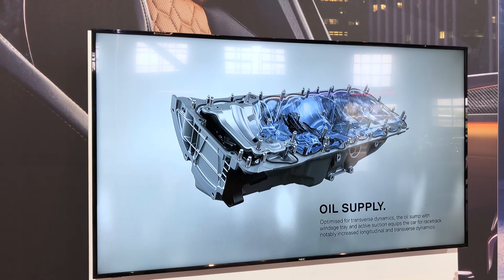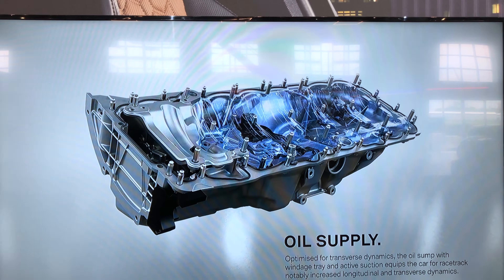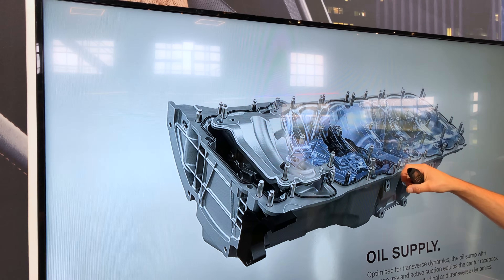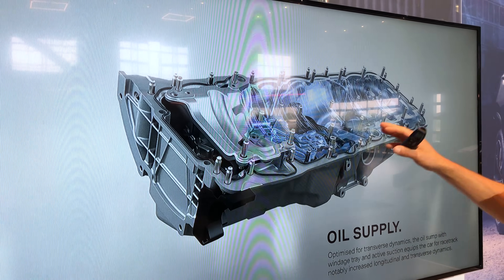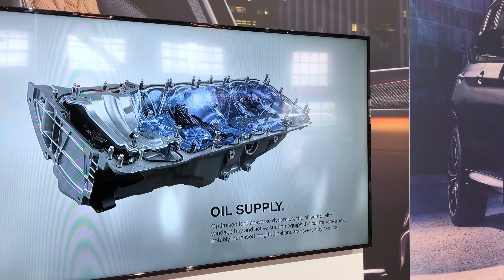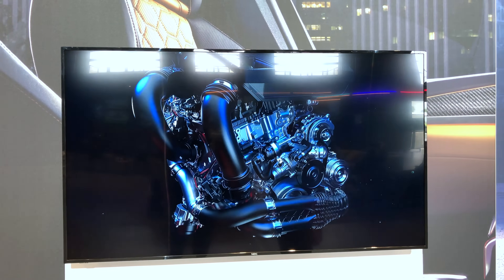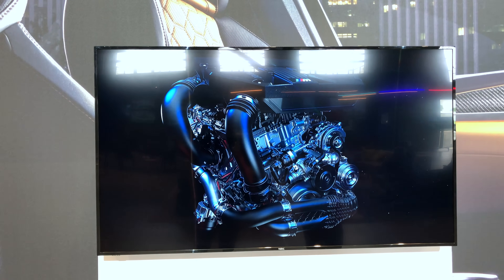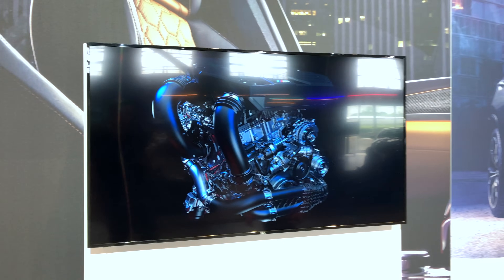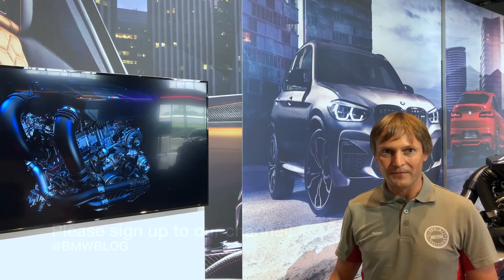And the oil supply system — a system normally used only in motorsport cars — features a main oil pump and two separate pump elements that always return the oil, even under race track conditions. This means under high longitudinal or transverse acceleration. So here we have it: our new BMW M engine, a high-performance engine with great power output and a hunger for revs.